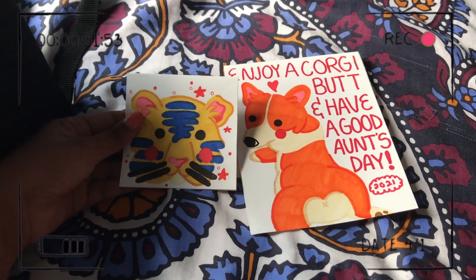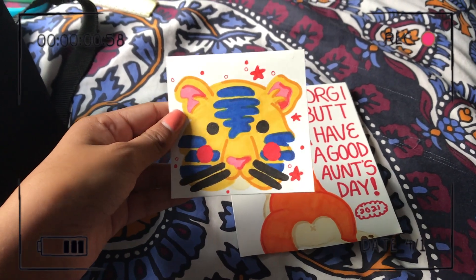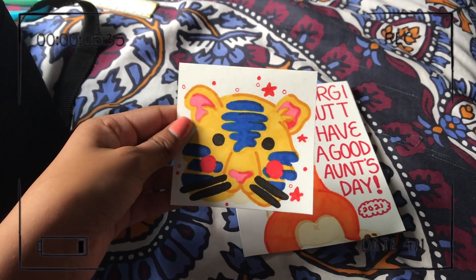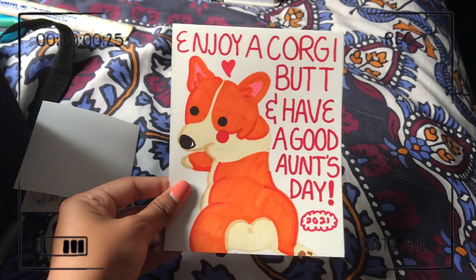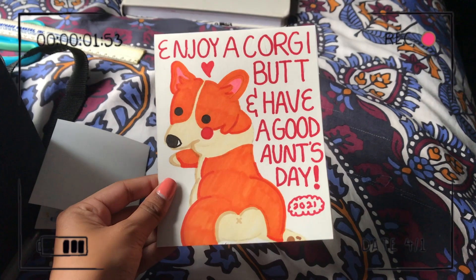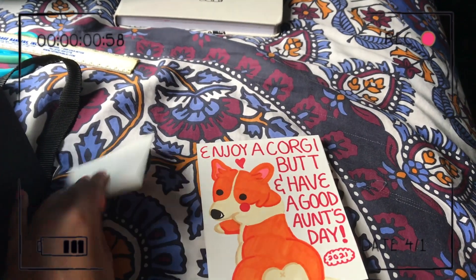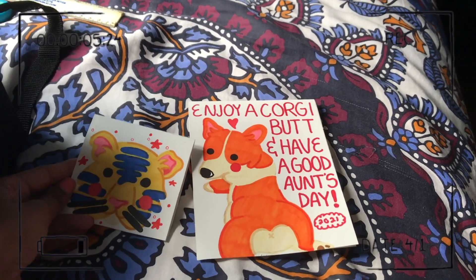So I finished the cards. This one is for my uncle — I used a Muji pen for the stars and sparkles and Ohuhu marker for the tiger itself. And then this one is for my aunt — who doesn't love a little corgi? Honestly I think it came out really cute. I think the sketches from the spread I did last night worked really well for these concepts and I'm really happy with how it turned out.